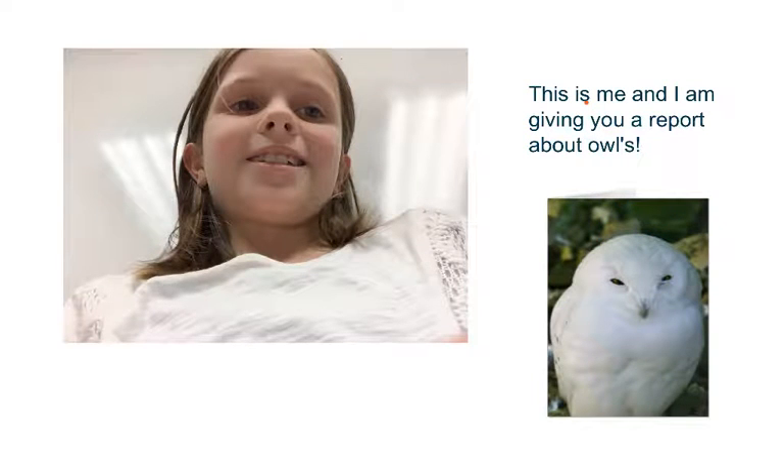This is my report about owls. Today you're going to learn about owls. Hi, I'm Claire Patterson and I'm going to teach you about owls. Do you want to learn about owls? Well, keep listening because it's coming right at you.